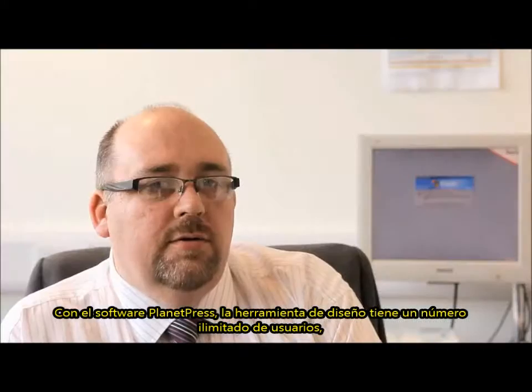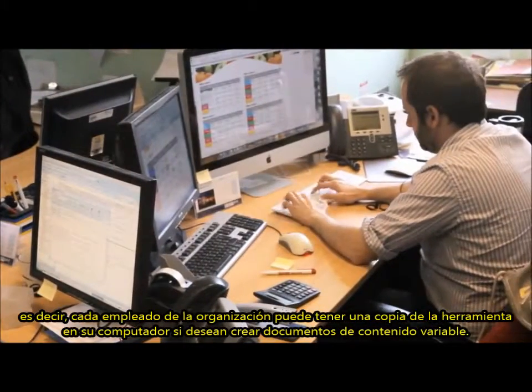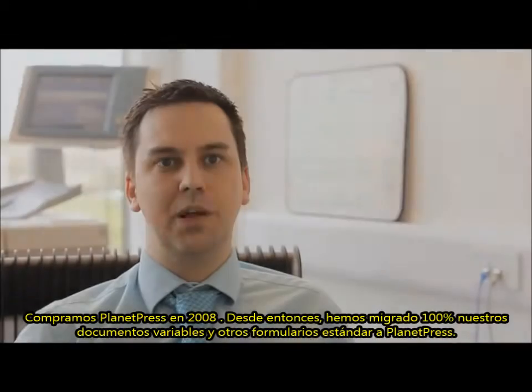With Planet Press software, the design tool has an unlimited number of users, which means that every user in the organisation can have a copy of the software on their desktop to be able to create variable content documents. We purchased Planet Press in 2008.